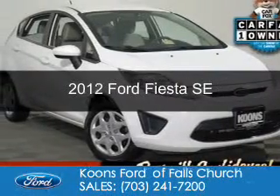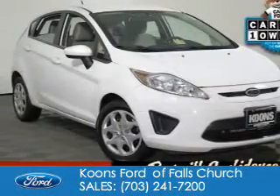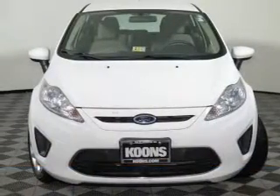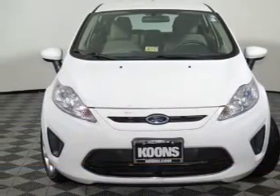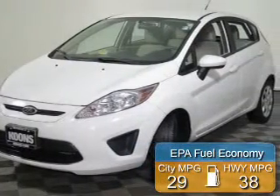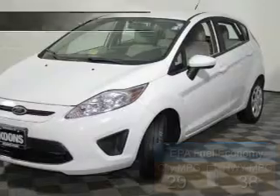This is a used 2012 Ford Fiesta. It's powered by front-wheel drive, a 1.6-liter, four-cylinder engine, and a six-speed automatic transmission. Great fuel efficiency saves you money by requiring fewer trips to the gas station.